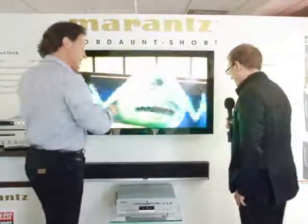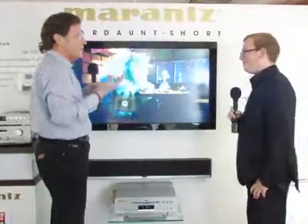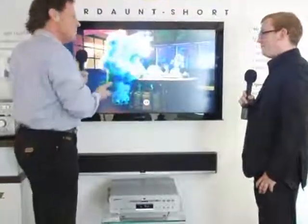I'm here with Justin Glover, who is product marketing manager for Marantz, another part of the D&M group. You've got something from Marantz that's not really a typical Marantz product.